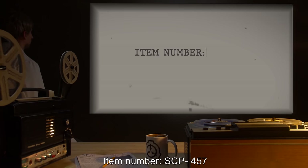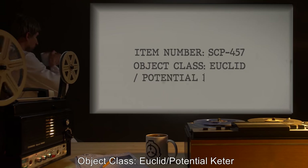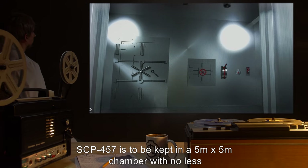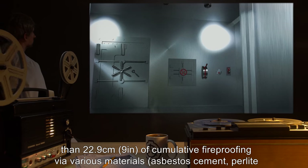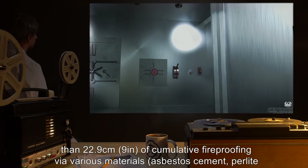Item number SCP-457. Object class: Euclid, slash potential Keter. Special containment procedures: SCP-457 is to be kept in a 5-meter by 5-meter chamber with no less than 22.9 centimeters, or 9 inches, of cumulative fireproofing via various materials.